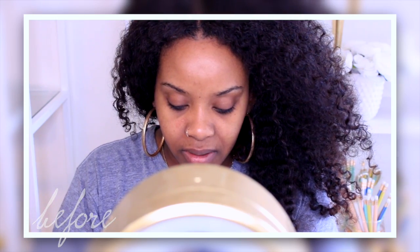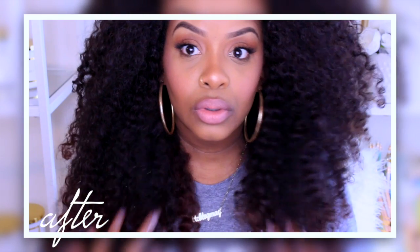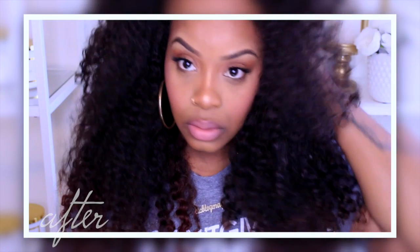Hello Curls, it's Yolanda Renee and today I'm coming to you guys with a makeup tutorial. If you watched the Bex Vlog, you've already seen this but this one is more detailed.